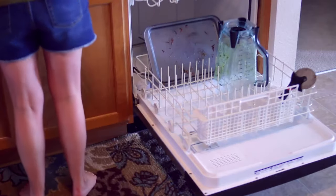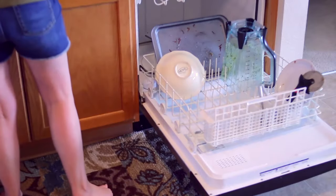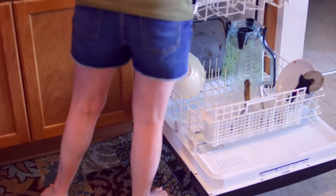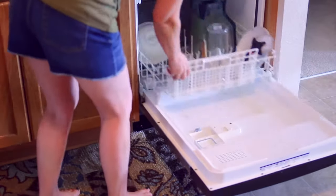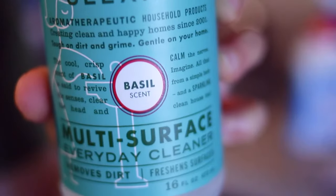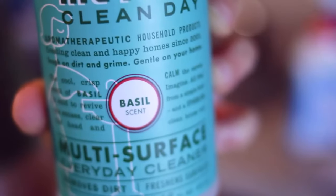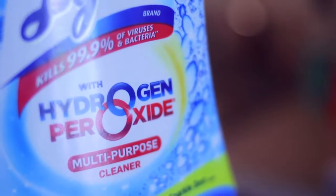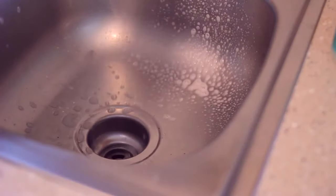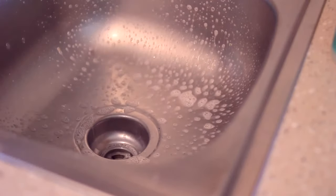Hey guys, welcome back to my channel! Today's video is going to be another cleaning video. I hope you guys enjoy. I've really tried to use more natural cleaning products, and I'm really enjoying the radish and basil scents from Mrs. Meyers. Instead of using bleach, I like to use Lysol's hydrogen peroxide cleaner — it is less harmful than bleach, but it gets the job done.